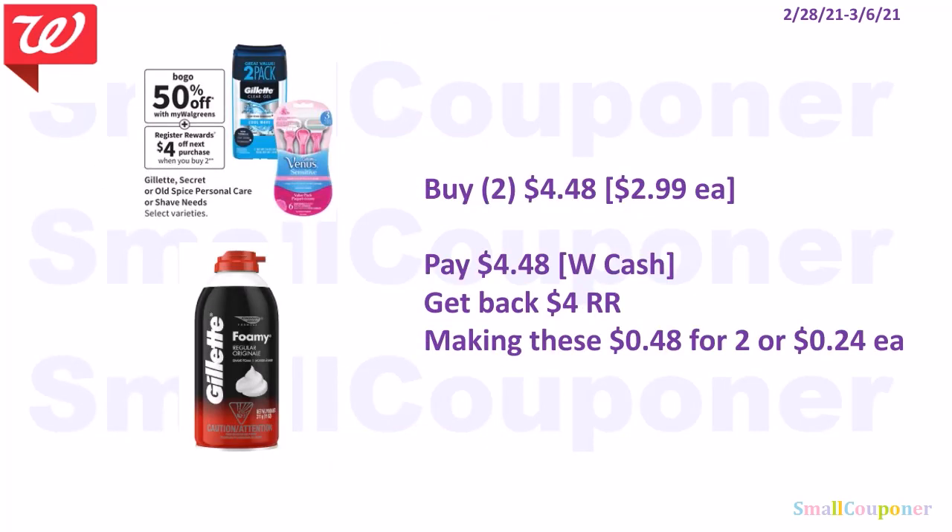These are BOGO 50% off, and buy two get a $4 register reward. The Gillette Shave Cream is included — this particular one is $2.99, and the second one will be 50% off, so two of them will be $4.48. You can pay this with Walgreens cash or a register reward. You'll get back $4 in register rewards, making these $0.48 for two or $0.24 each.